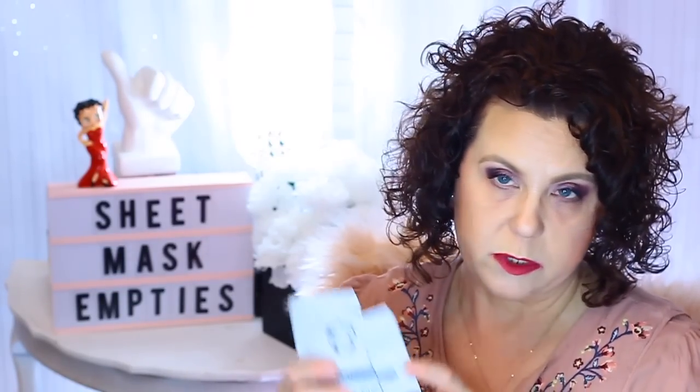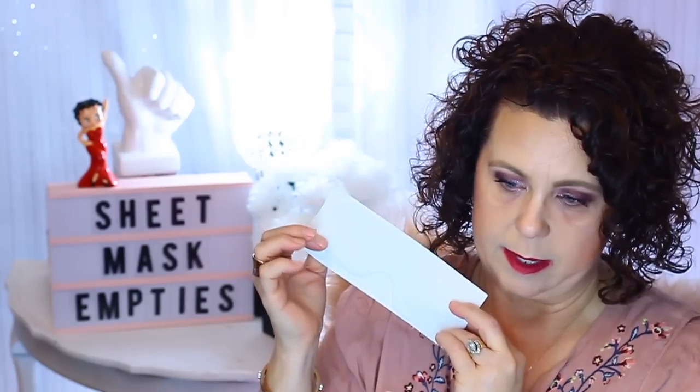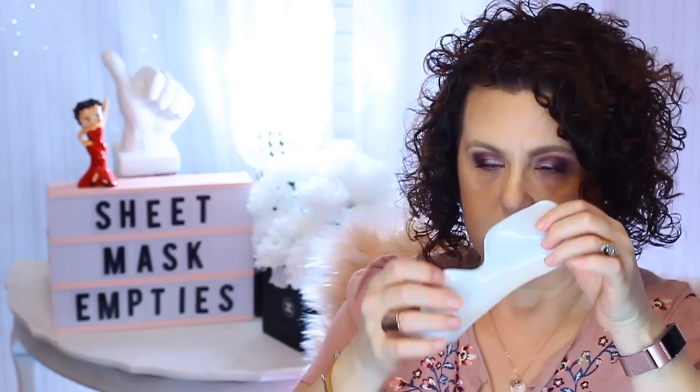Then I have from Sephora the Mask Hydrogel — an instant hydrogel eye mask for de-puffing and moisturizing. I actually saved the mask itself. One side is like cotton and the other side is hydrogel. Here's the package, and this is what it looks like — it's white.